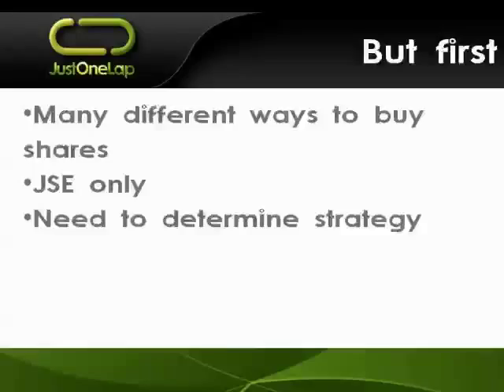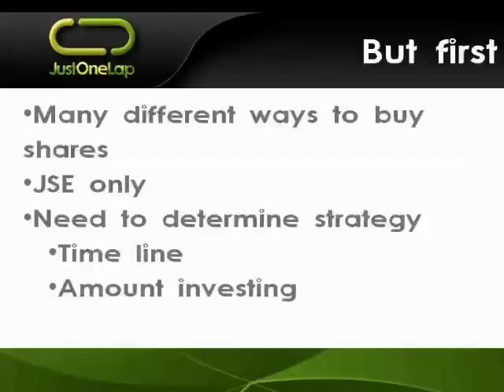Things to consider beforehand: timeline is important, as some products are going to be much more longer-term by their very nature in terms of when you can buy and sell. How much you're investing also matters - whether you've got a thousand rand, ten thousand, a hundred thousand, or a million - there are going to be implications. And of course how much effort you're prepared to put in. We want to help you make informed decisions.